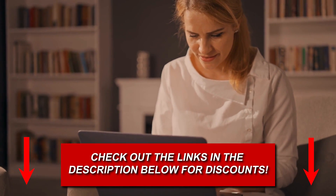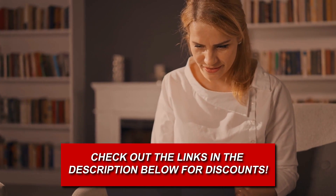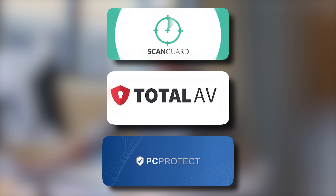If you're interested, we've put exclusive discount links below so you can try them out. When it comes to finding the best free antivirus software, there are a few names that consistently rise to the top. Some of these notable options include TotalAV, ScanGuard, and PCProtect.